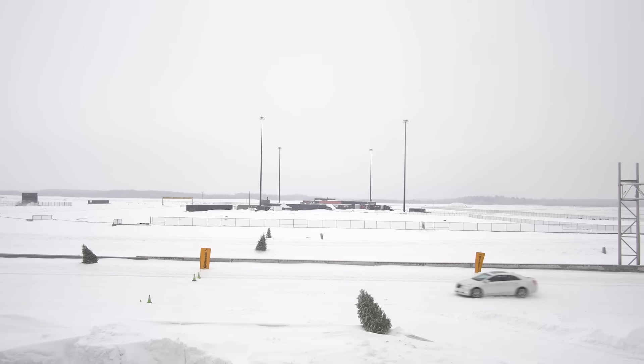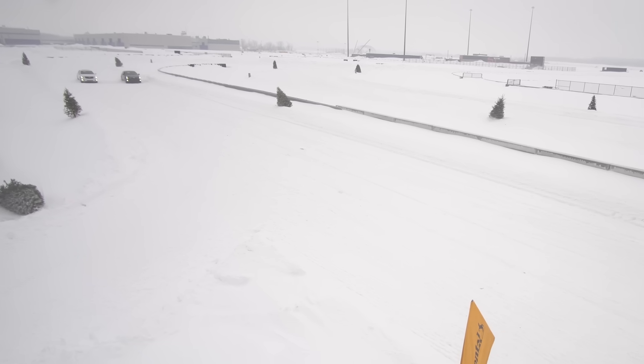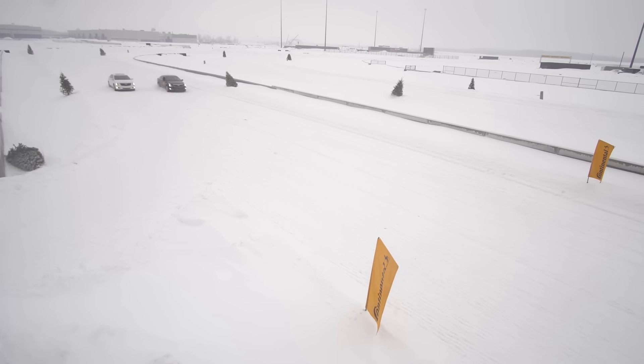We're going to start with the braking distance test to see how much more room you need to stop with winter tires compared to all-seasons. Then we're going to do an acceleration test — shorter and longer — flat out with traction control on to simulate real-world conditions. The black car has winter tires and the white car has all-seasons — very good all-seasons, I might add.